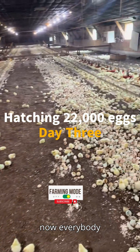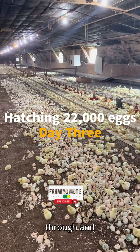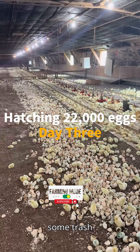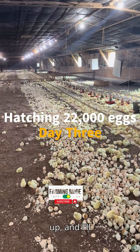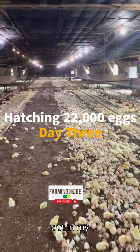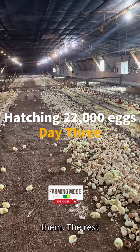Now, everybody keeps asking what we do with the eggs. I'll come through and collect some trash cans full, take them, get them crushed up, and spread them out in my garden. Yes, it takes years to break down, but I try to repurpose them.